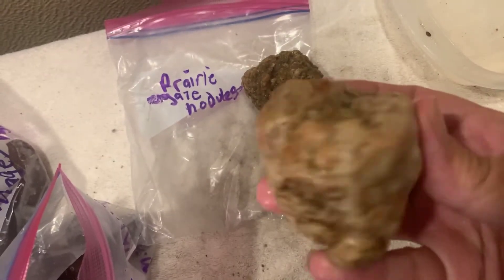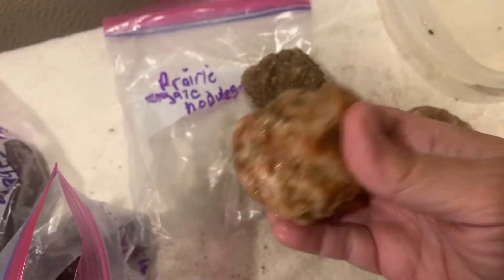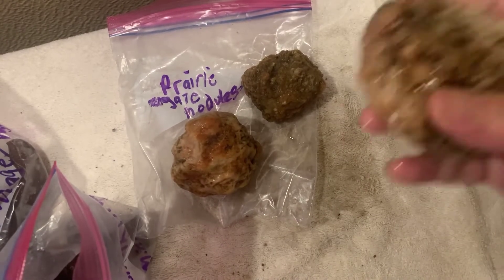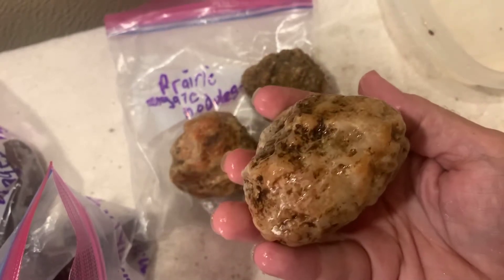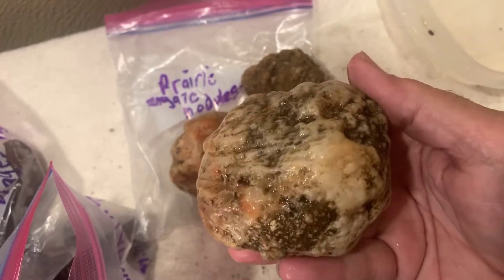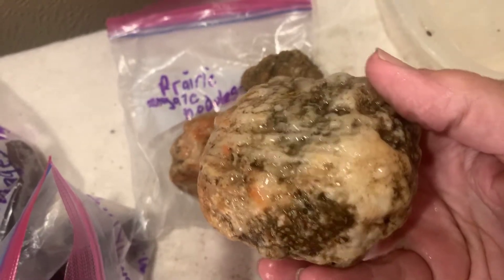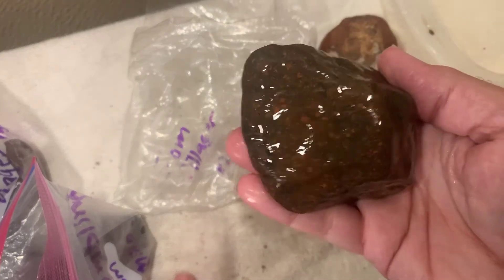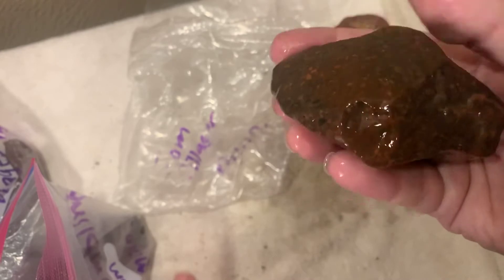These are prairie agate nodules — I think these will be another stud and dud contestants. That's some cool-looking stuff, I don't know what's on the inside but we're gonna find out. That's a big one here — I might have to figure out a way to cut this one. That is nice. Another Minnesota rock — that's gonna look cool cut up, I know that.